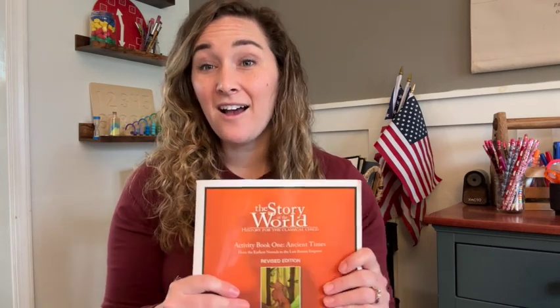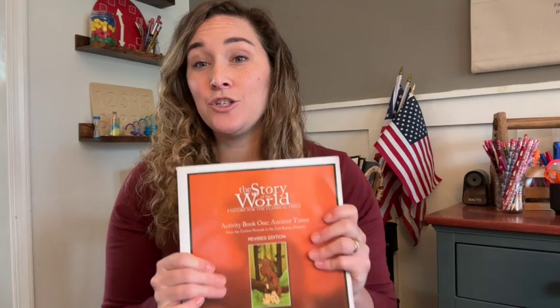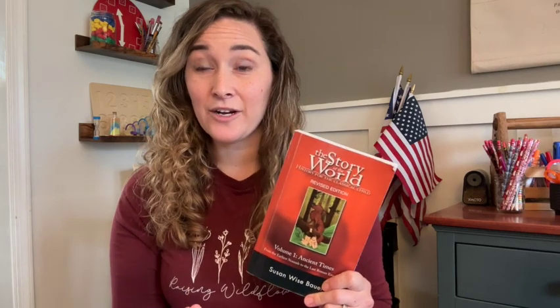The second thing I love about Story of the World is how customizable it is. The activity book comes with review questions, narration exercises, map pages, coloring pages, word searches, games, and a ton of hands-on activity suggestions. You can pick and choose what to include in your homeschool day. You could choose to do all of the review questions, narration exercises, activities, even the tests — or you could just read the book and know your kids are absorbing awesome history facts just by listening. Some weeks we've done lots of hands-on activities and other days we've just read and done coloring pages, and either way we haven't gotten behind.